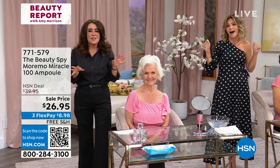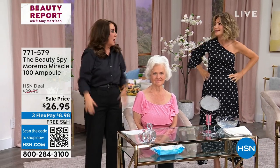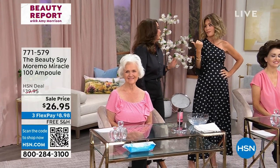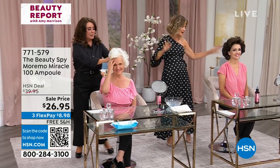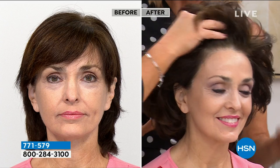Do you guys remember the 80s, when you just fried your hair? When you're younger, you think it'll always come back. A lot of times it doesn't. This is such a good product to get your hair back to the way it was. Look at that hair. So many of us have damaged our hair over the years. This is a good product to address that.